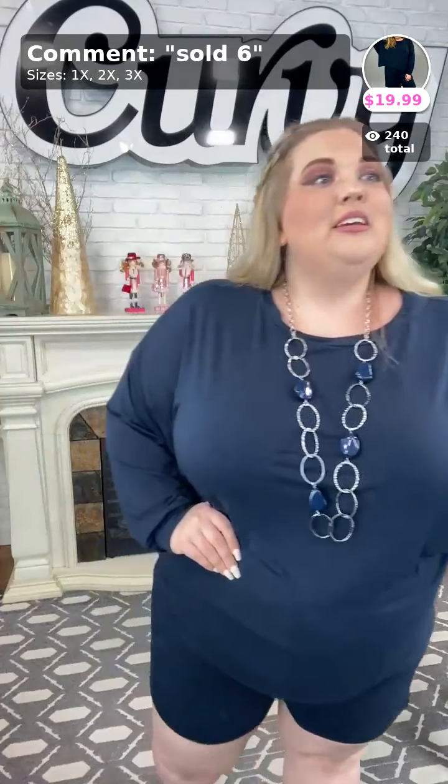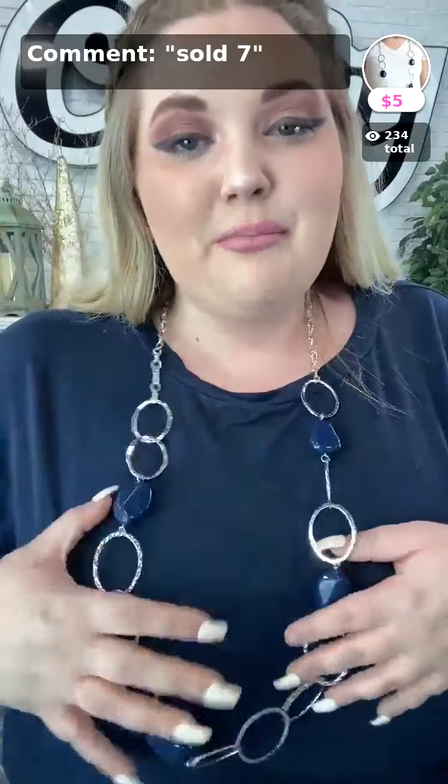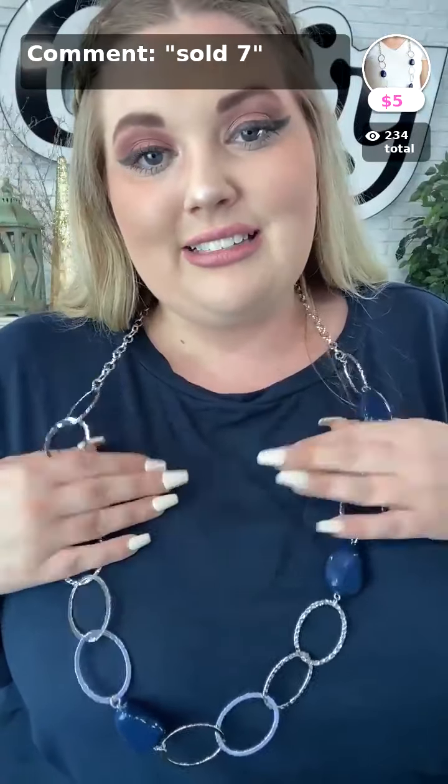This is the navy one that I'm wearing — that is sold number six in your size. We have three of the 3x left in this set, so if you want the 3x you need to grab it! Sold six and your size for the navy. Sold seven is my necklace — sold seven in blue. Thank you ladies for your orders — we have four of these gorgeous necklaces left.